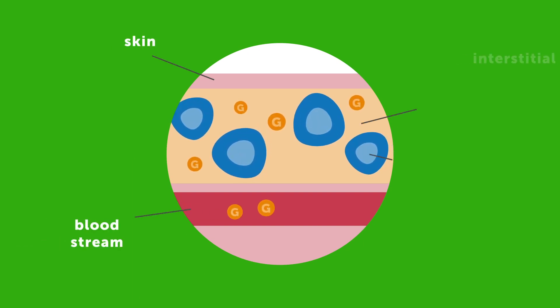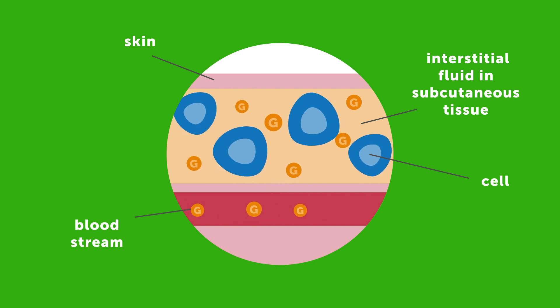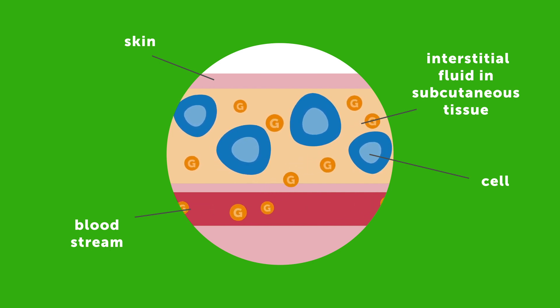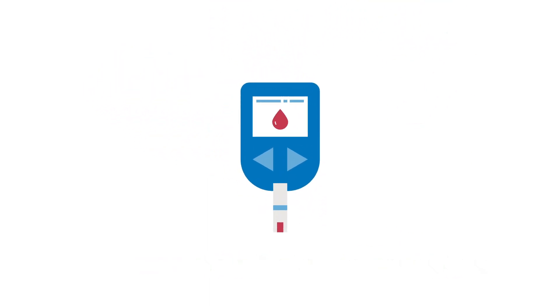The body steadily releases glucose into the bloodstream, which then moves into the interstitial fluid surrounding the cells, before being absorbed by the cells for energy. When taking a reading from a finger prick, you are measuring the concentration of glucose in the blood. This is referred to as a blood glucose reading.